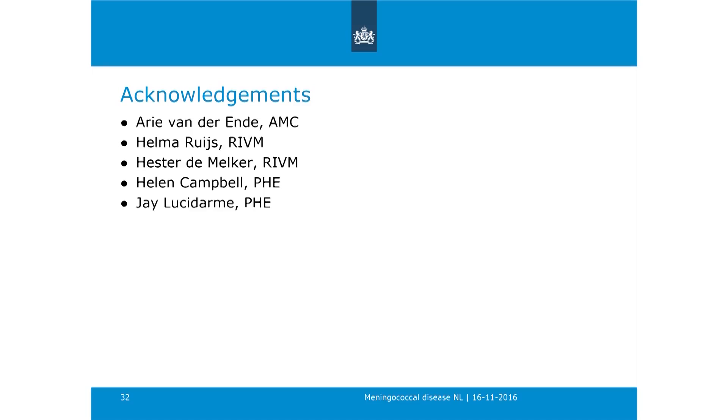I want to acknowledge all the persons who contributed to this presentation. Thank you for your attention.